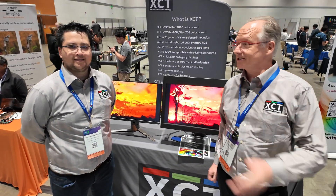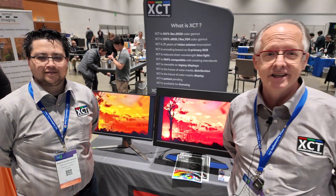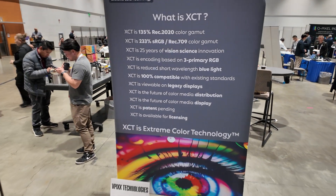Hello, my name is Peter. This is JF. We're from VPIX Technologies in Montreal. Welcome to SID Display Week 2025. Today we are presenting XCT, for Extreme Color Technology.